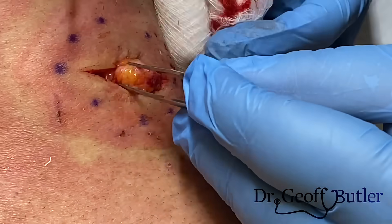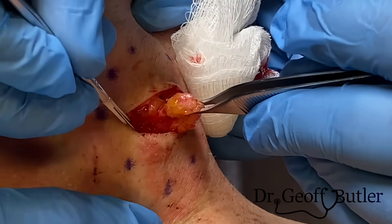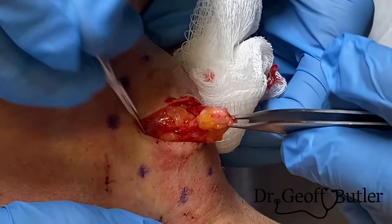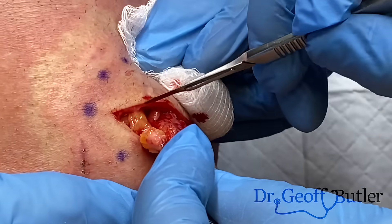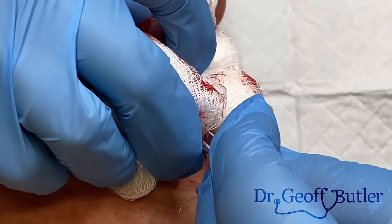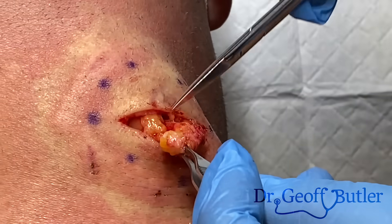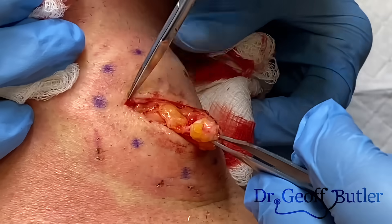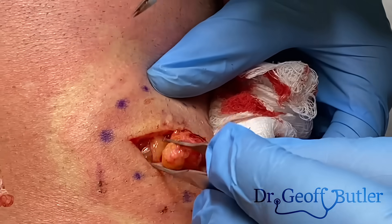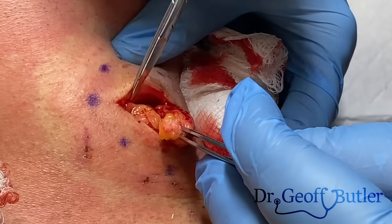It looks like it could just be a lipoma sitting there. A lipoma is just a fatty tumor — a fatty aggregation. It looks like that's what it is. They're not rare, just yours is in a slightly more sensitive spot.